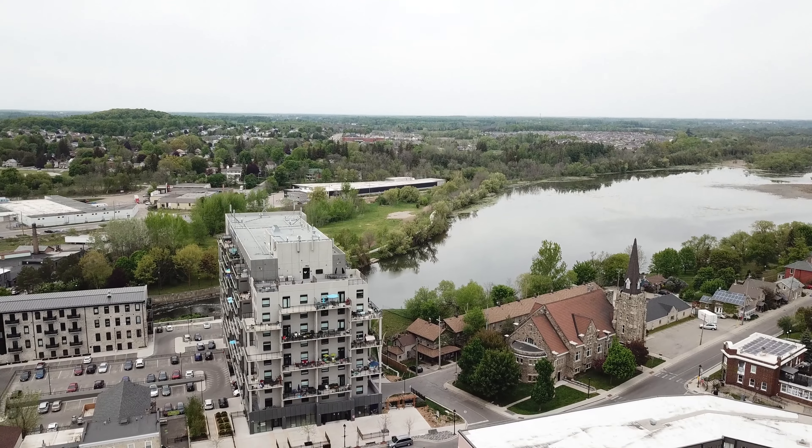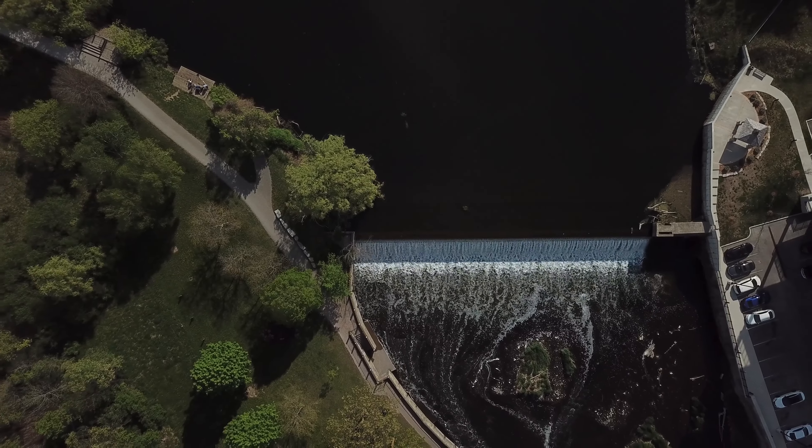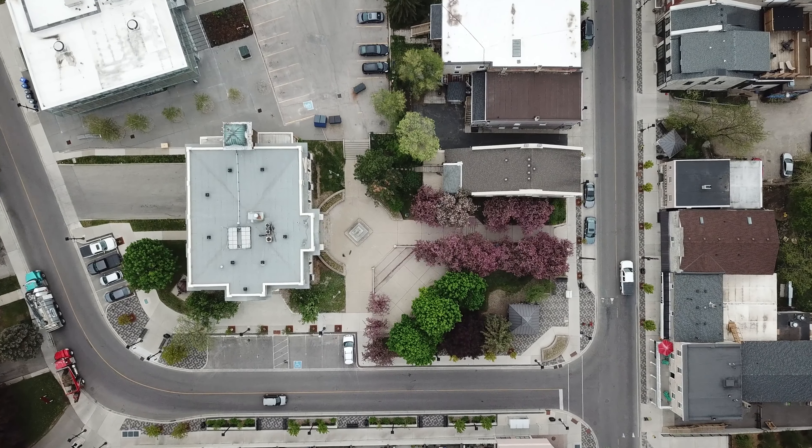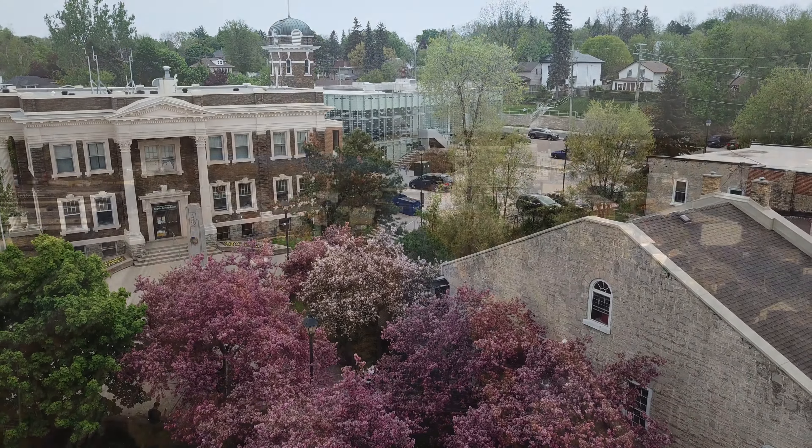Located near the village of Hespler, 75 Jordan Drive has access to local shops and river trails. Close to the 401, this area is a hot spot for commuters looking for easy access to neighbouring cities.